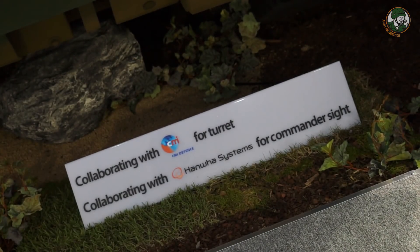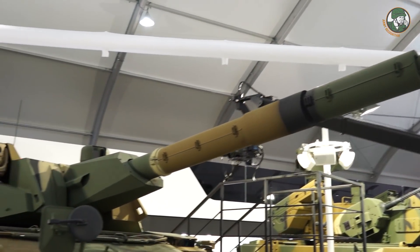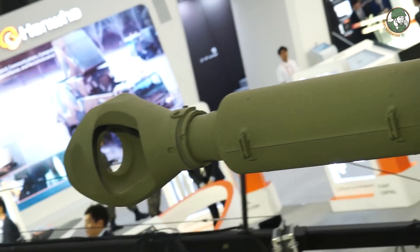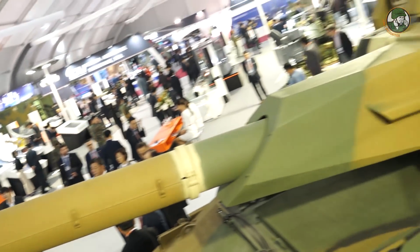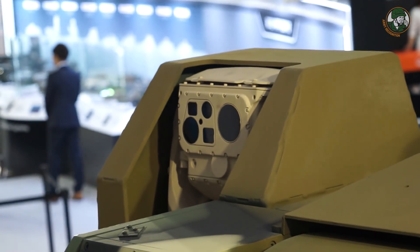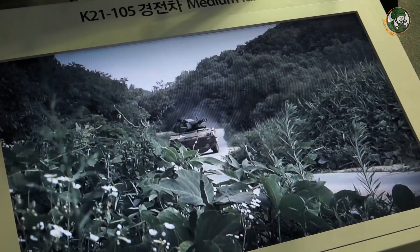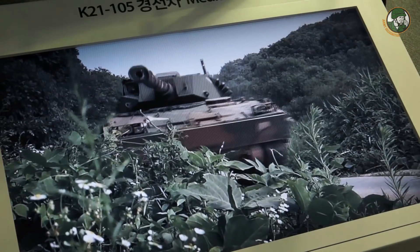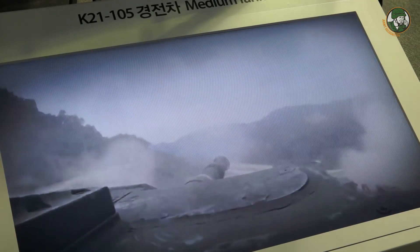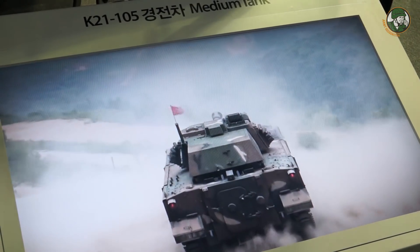This vehicle's chassis is made by Hanwha Defense System, but the turret is made by CMI Defence in Belgium. We are integrating the CMI Defence turret onto our chassis and discussing with CMI Defence to penetrate the market, especially in South East Asia including Bangladesh. This vehicle is a light tank, very useful for urban operations. It has good firepower with 105mm guns compared to 90mm guns, making it lighter than an MBT but with strong urban operation capability.